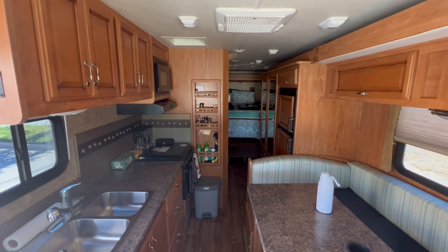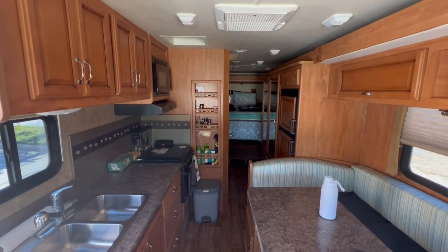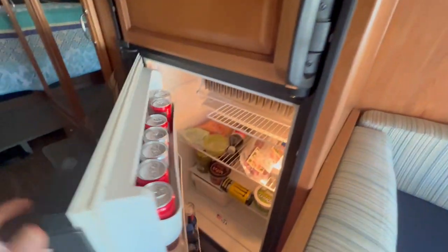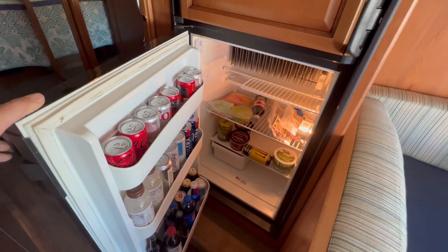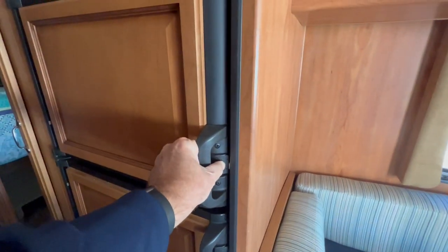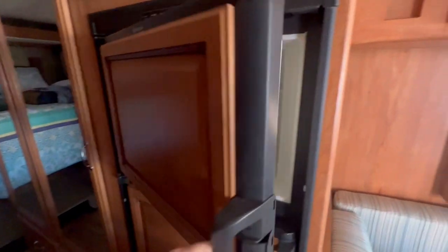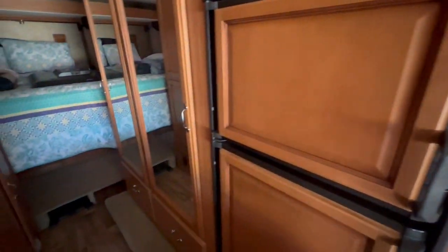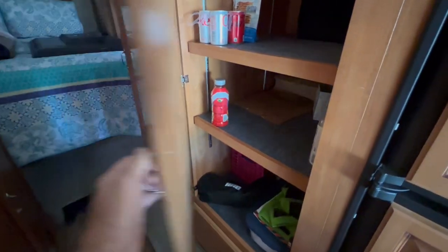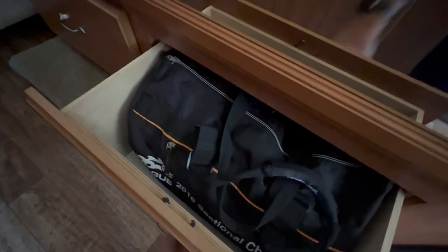This is the way we've got it for current use. It's not perfectly cleaned up, but that's because we use it a lot and enjoy it. Here's the fridge — all stocked and ready to go. The fridge runs on propane or electric, which is actually very handy. We can charge it up with propane the night before so it gets cold. There is a ton of storage, all accessible while driving.